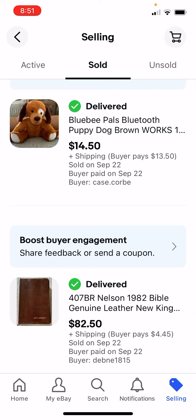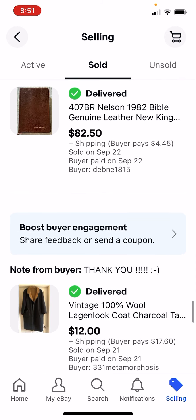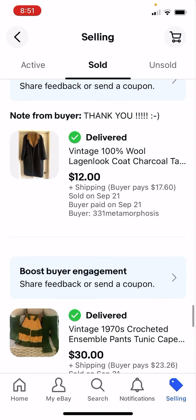The right stuffed animals can sell really, really well. This was just kind of a dog, but $14.50 for a $2 investment. Bibles can do super well - I got $82.50 for this one. It's not unusual to get good money for the right old leather Bible. I paid $4, so I got $12 for this one.